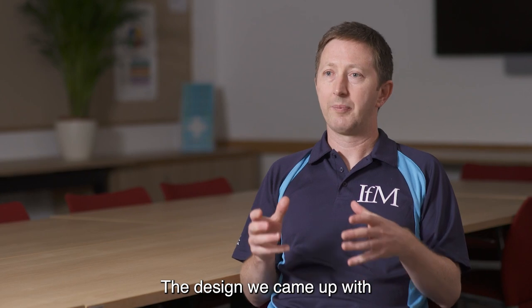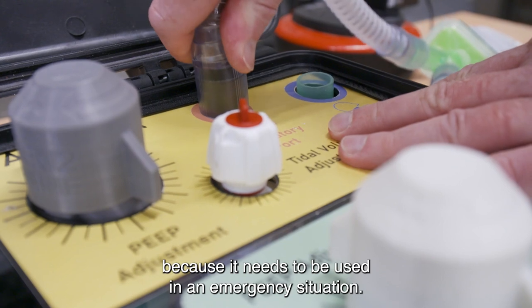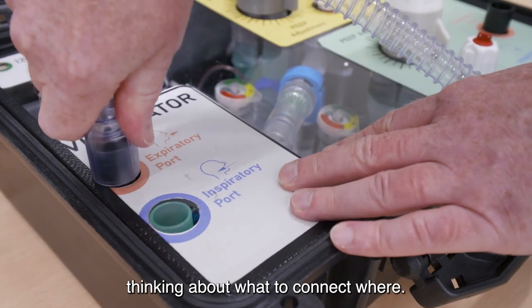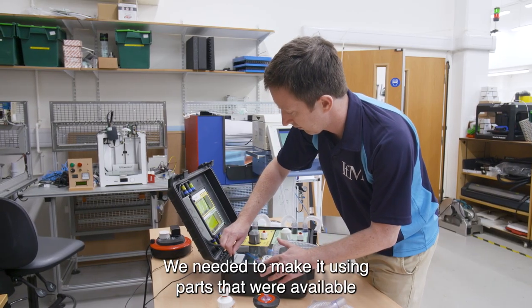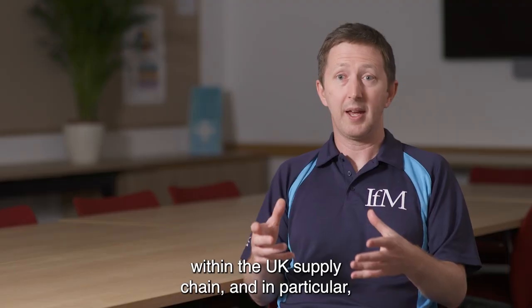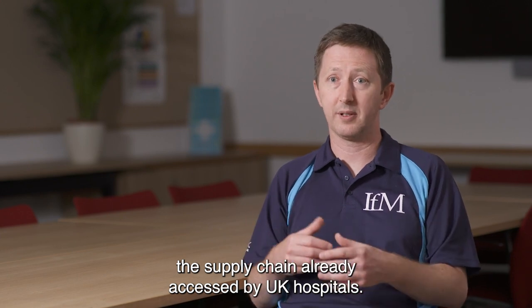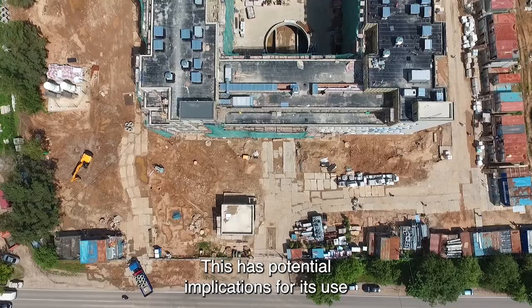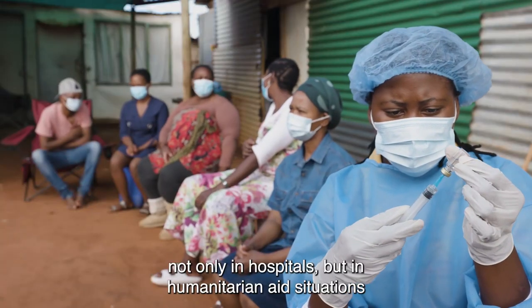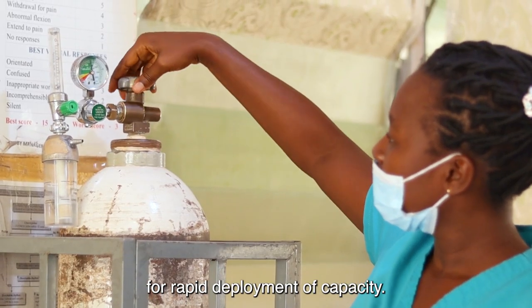The design we came up with is deliberately very easy and quick to set up, because it needs to be used in an emergency situation — you don't want to spend time thinking about what to connect where. We needed to make it using parts that were available within the UK supply chain, and in particular the supply chain already accessed by UK hospitals. This has potential implications for its use not only in hospitals but in humanitarian aid situations where there is a need for rapid deployment of capacity.